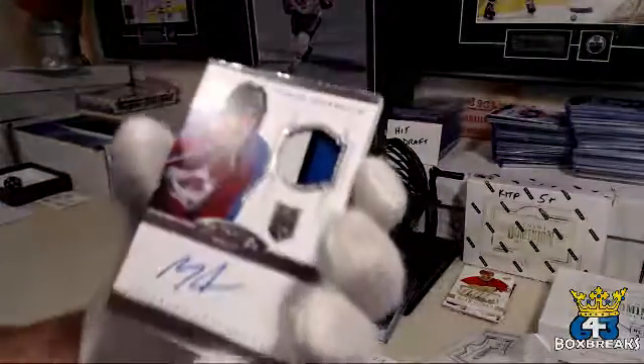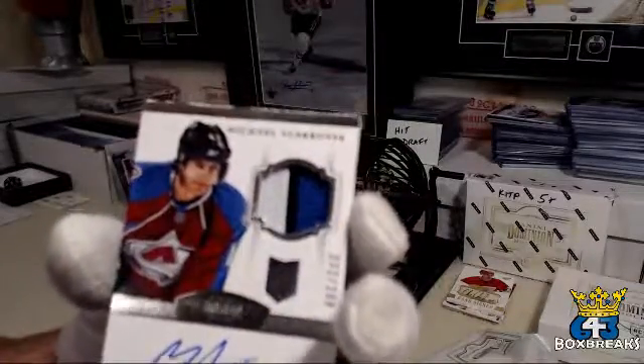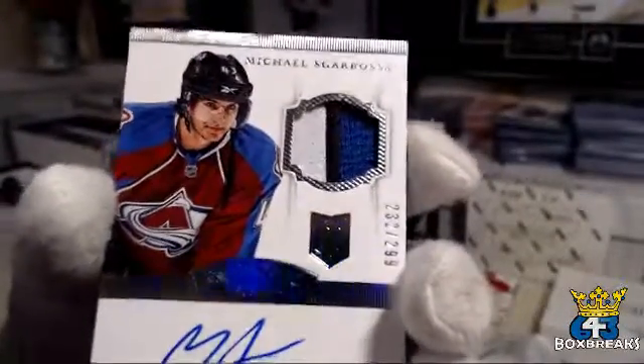Still a pretty nice hit. For the Colorado Avalanche and Sean — rookie patch auto — Michael Scarboza. Pretty nice patch, if I can focus — there we go. 232 out of 299.